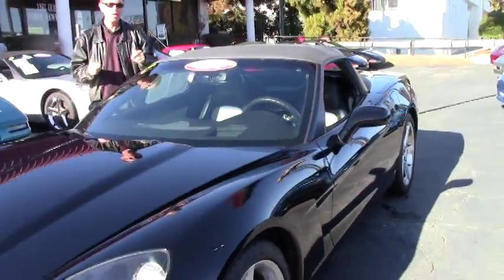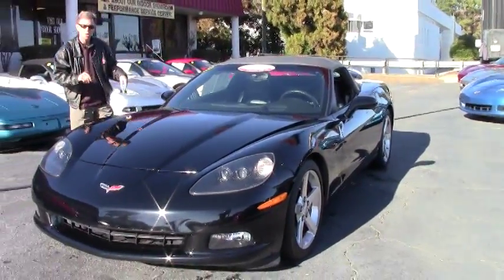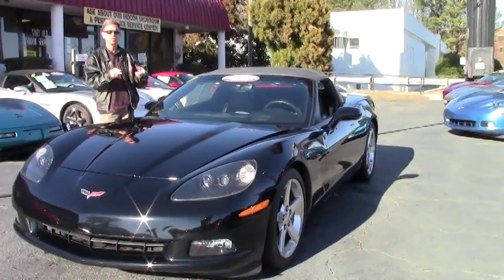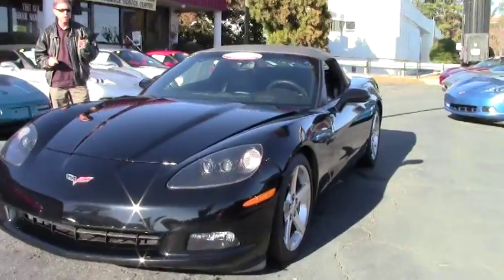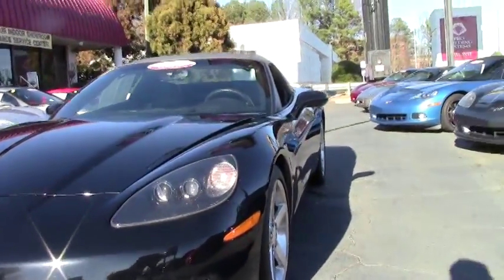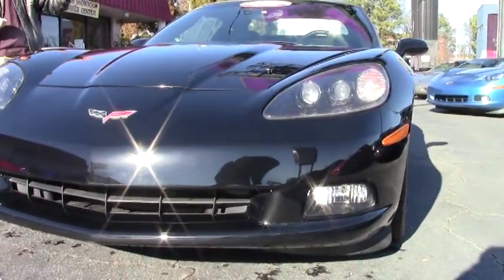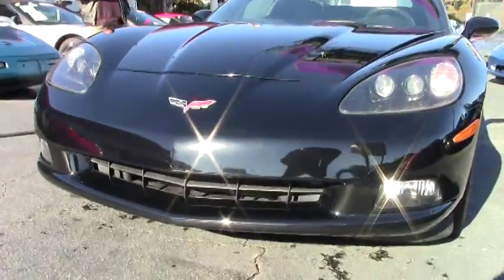Welcome to Buy A Vet in Atlanta. My name's David and today we're going to look at a beautiful Corvette convertible — just one example of the 125 Corvettes in stock here at Buy A Vet. It's a 2007 automatic with a great color combination: black ebony gray interior with a gray top. Beautiful car, only 39,000 miles.